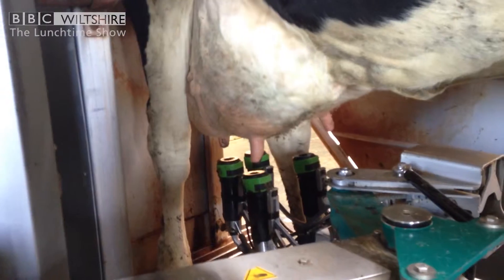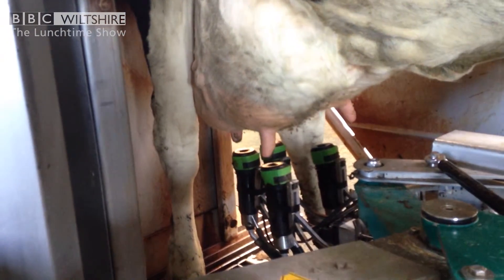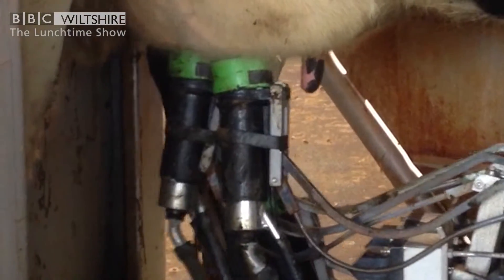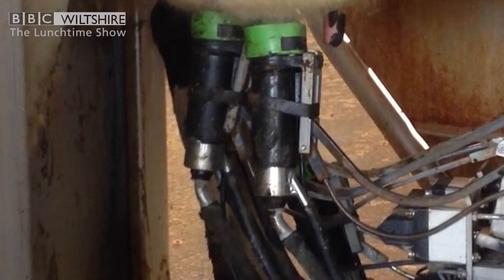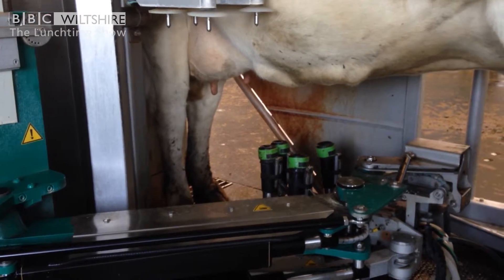Sometimes it takes a little bit of time, but once the teat cups have attached they will start to wash the teats — any debris around the teats will be washed off, and then it's done.